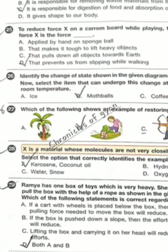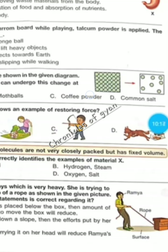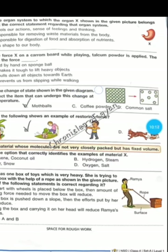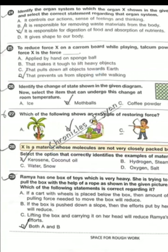Question 24 — identify the organ system to which organ X shown in the given picture belongs, and select the correct statement regarding that organ system. X is the stomach and it is a part of the digestive system. The correct option is C — it is responsible for digestion of food and absorption of nutrients.